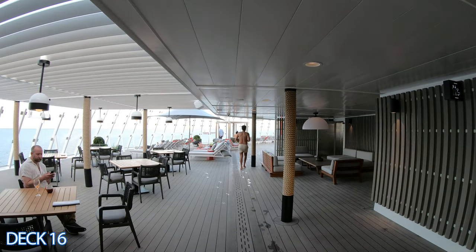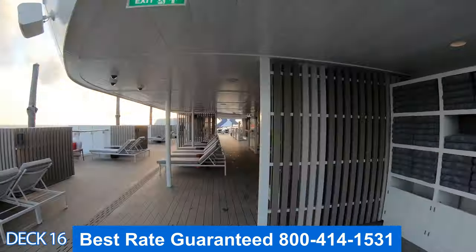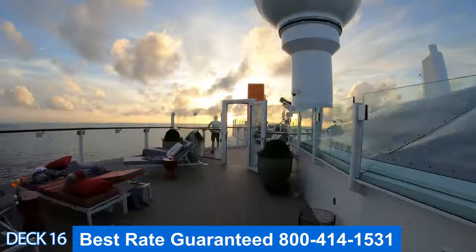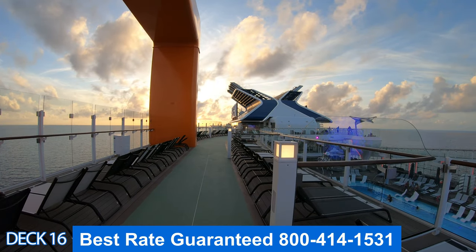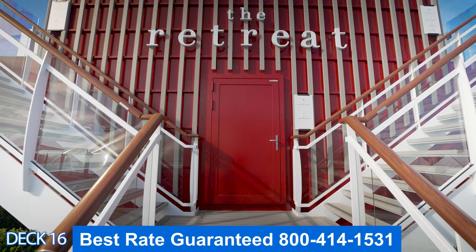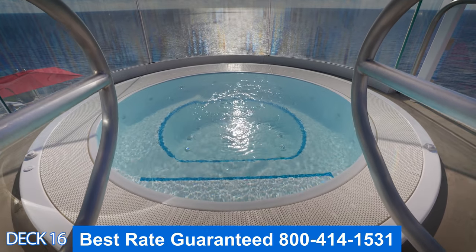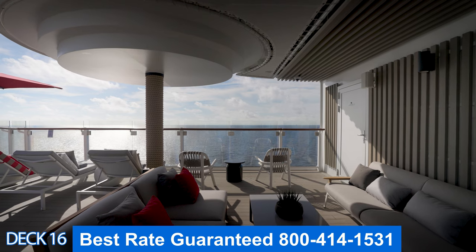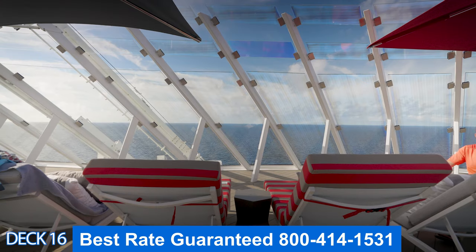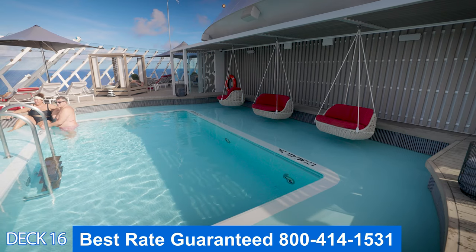I'm going to give you a quick tour of deck 16. Right here is the retreat pool — it's all the way at the front of the ship. Right past that is the retreat area. This is the outside area of the retreat. Over to the right is the main pool area, and then right past that is the mast bar. The retreat is for cruisers who have booked in suites — it is an exclusive area. If you book into a suite you're going to have a key card that will allow you to enter.